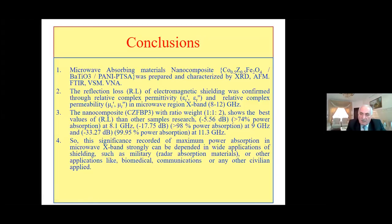Conclusions: Microwave-absorbed nanocomposite material — cobalt zinc ferrite / barium titanate / PANI — was prepared and characterized by XRD, AFM, FTIR, VSM, and vector network analyzer. The reflection loss of electromagnetic shielding was confirmed through relative complex permittivity and permeability. Nanocomposite CZNFP3 with ratio 1:1:2 showed the best reflection loss among all sample results. This significance of maximum power absorption in the microwave X-band range can be applied to military radar-absorbing material, biomedical communication, or other stabilization applications.